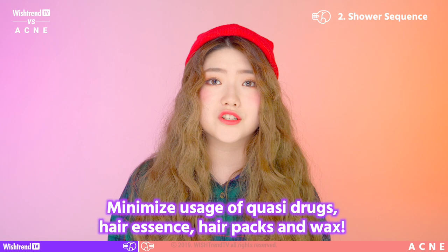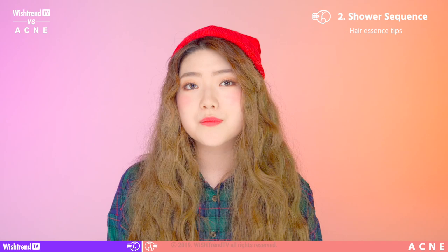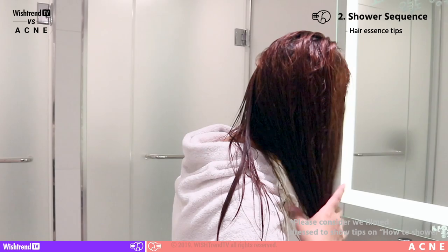I'm going to share tips on how to apply your hair essence. Prepare a dry towel, then put the dry towel on your back. Apply your hair essence and then dry your hair. This way, the essence doesn't go directly on your back, preventing skin problems.